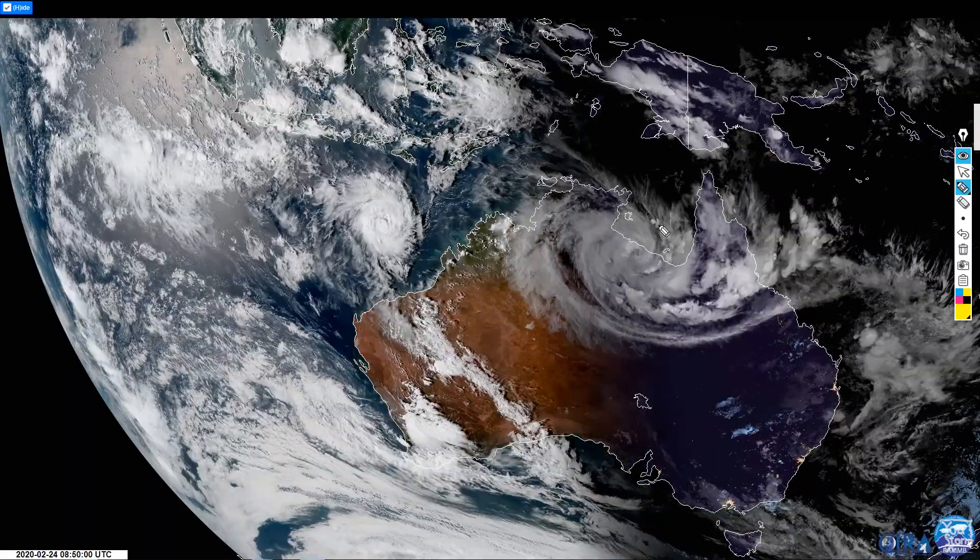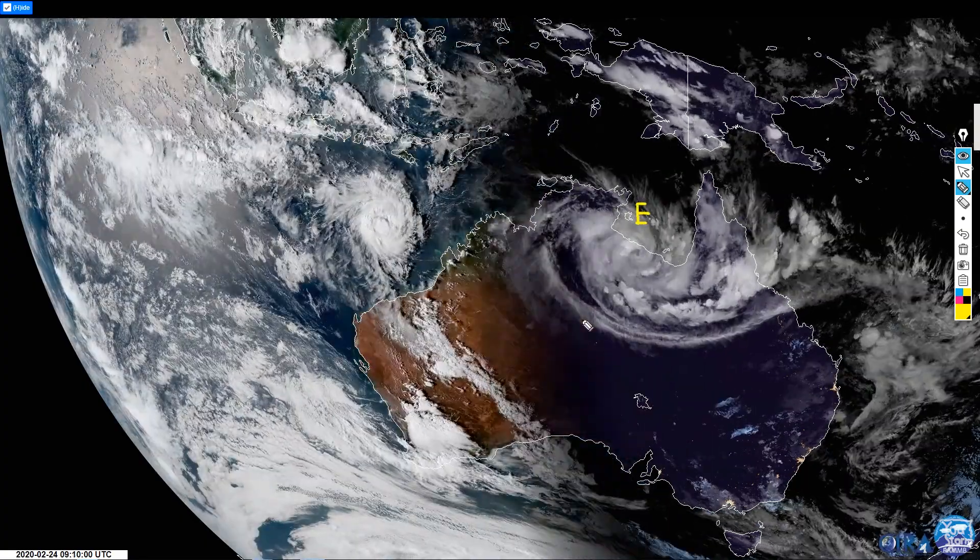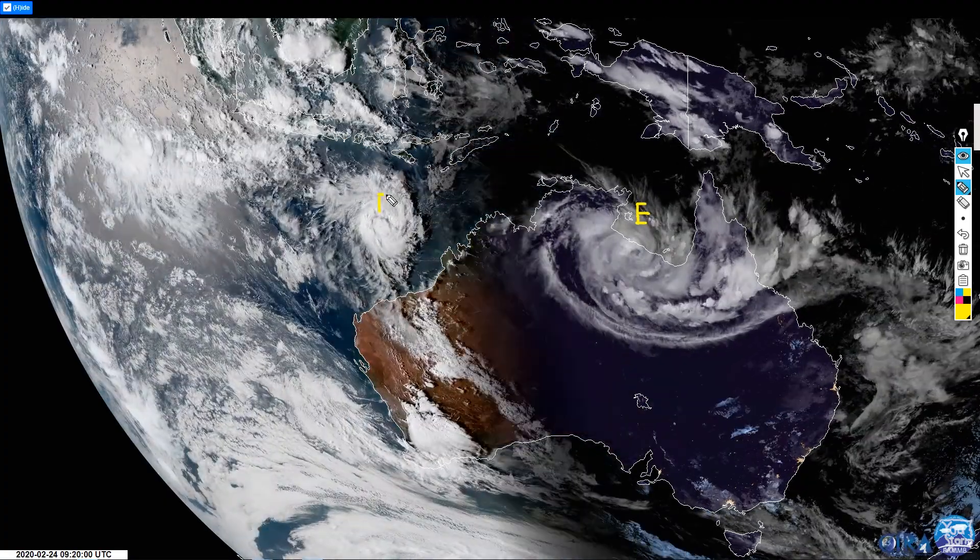There are two tropical cyclones affecting Australia. Over here we've got Esther, which has formed in the Gulf of Carpentaria. It's now making landfall and is weakening overland but bringing a ton of heavy rain. As you can see, the circulation is quite large. Then over towards the west is Ferdinand.